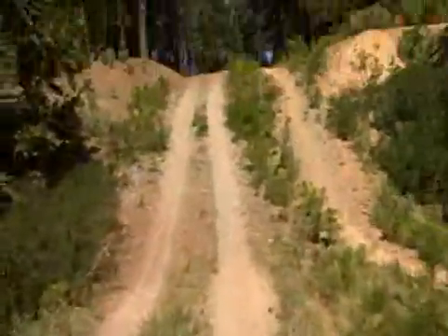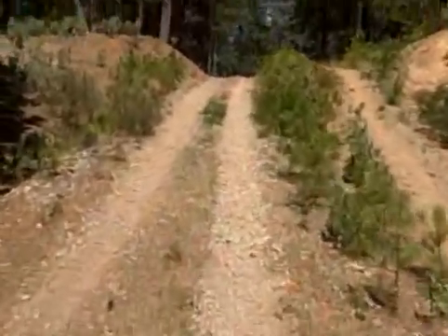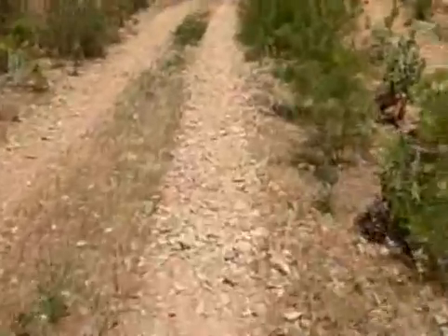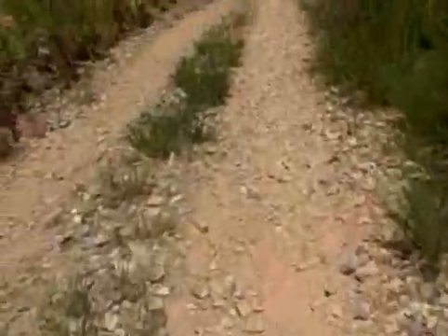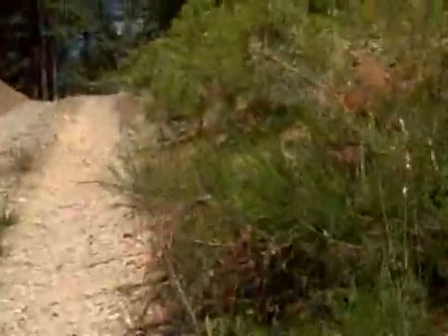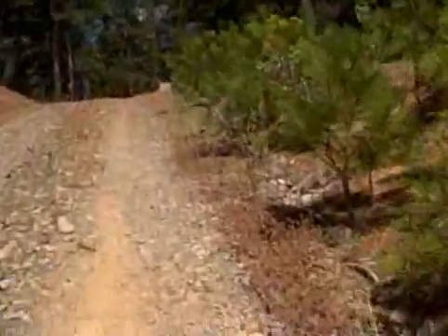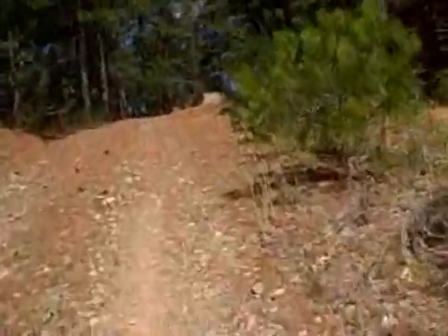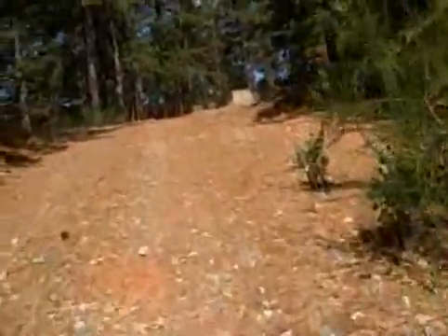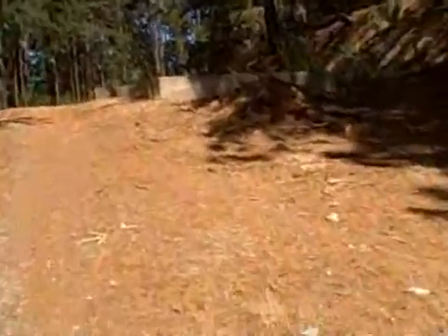I know it's under the ground because of this hill here. Let me get to the top so you can see it — and here's the other side.